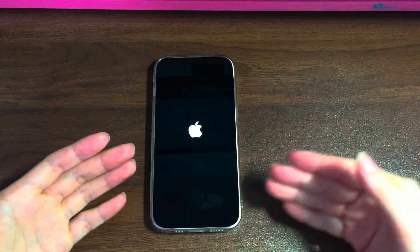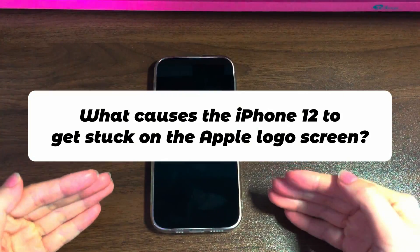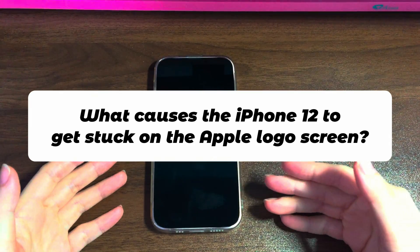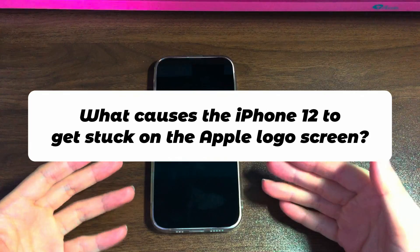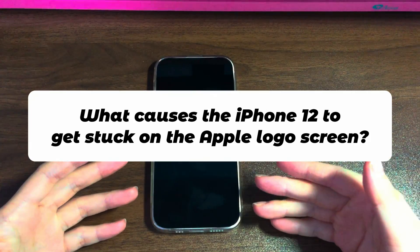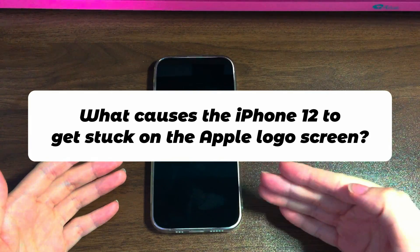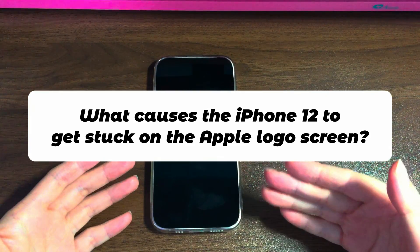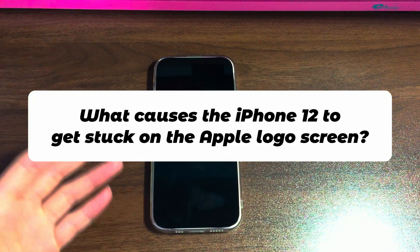If this seems to be happening to you, these simple tricks can help get things running smoothly again. Before going forward to learn how to fix iPhone 12 stuck on Apple logo, let's take one minute to see what causes the issue. Here are some of the main factors that can lead to a frozen Apple logo and prevent the system from fully booting up successfully.